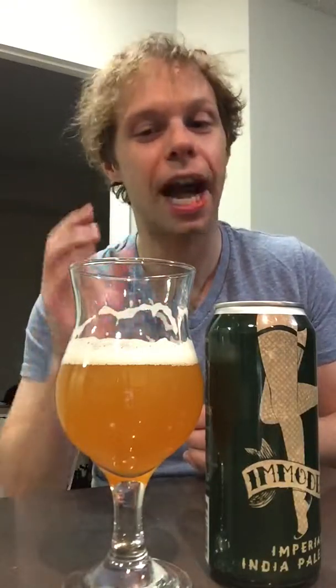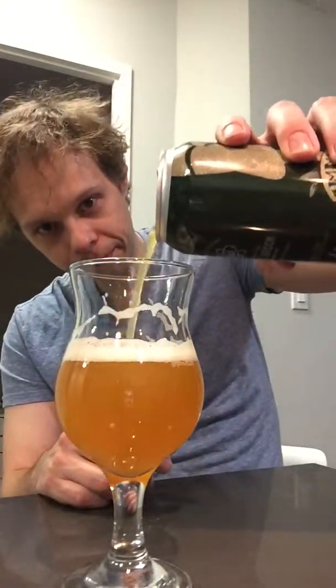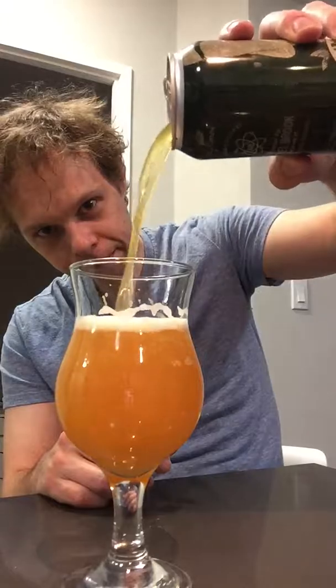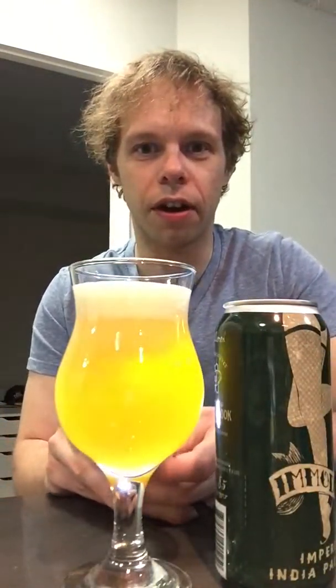Not too bitter, but it has a bit of bitterness. I mean, check it out — look at that head. It's just chilling. So much stuff going on in there.